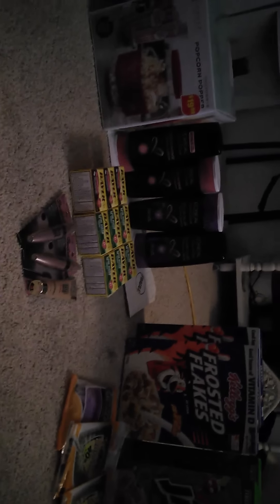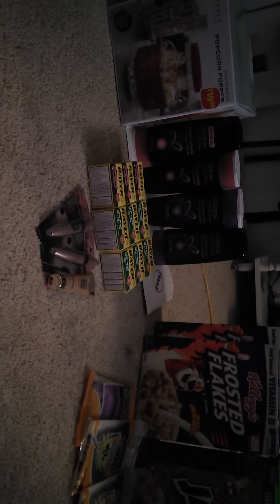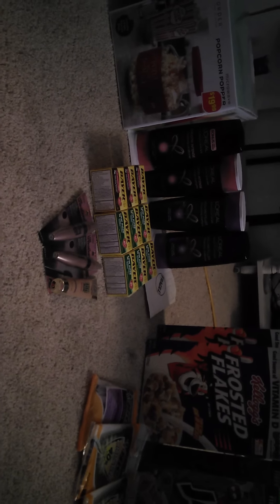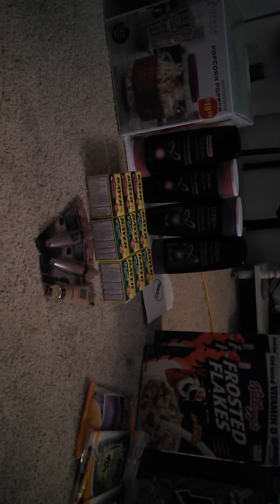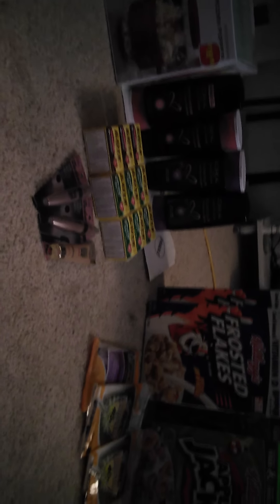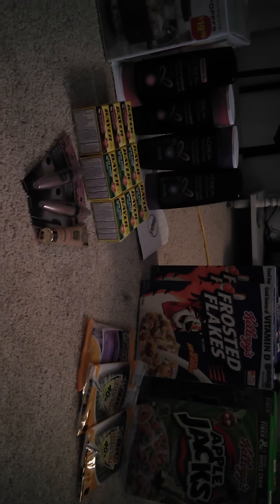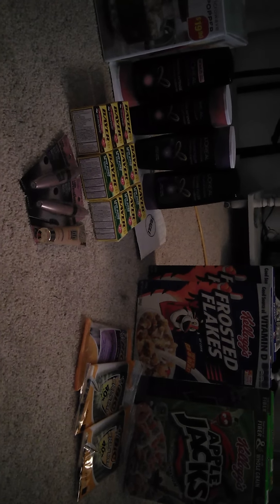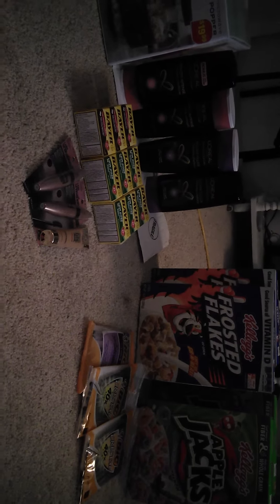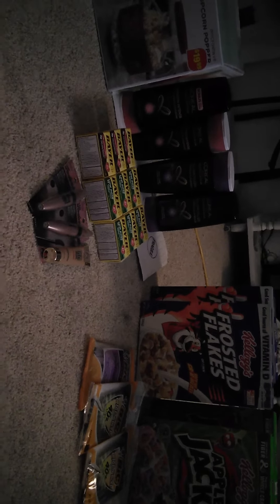So this is my CVS and Rite Aid haul for a grand total of $113.17 in retail value. I paid with my Extra Bucks rewards and my UP rewards from Rite Aid. If you have any questions, leave them in the comments below. You can also follow me on Instagram at Couponing4Ever. See you guys next week, thank you for watching!